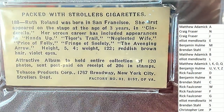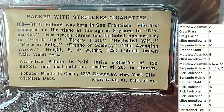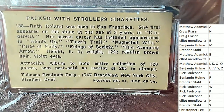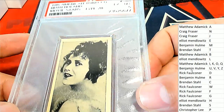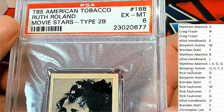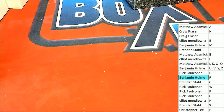I wonder what year this is. It's a T85 for letter R owner. Congratulations, Benjamin H., on a really cool tobacco card. Strollers. That's pretty neat. Nice hit.